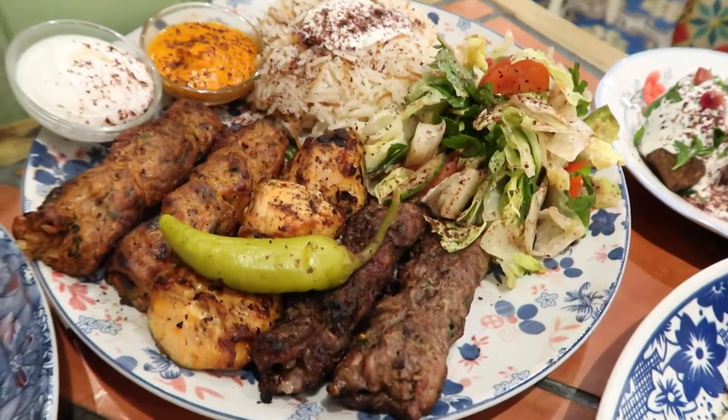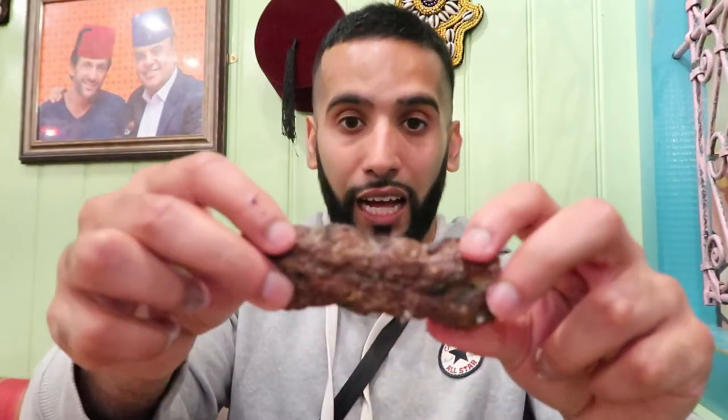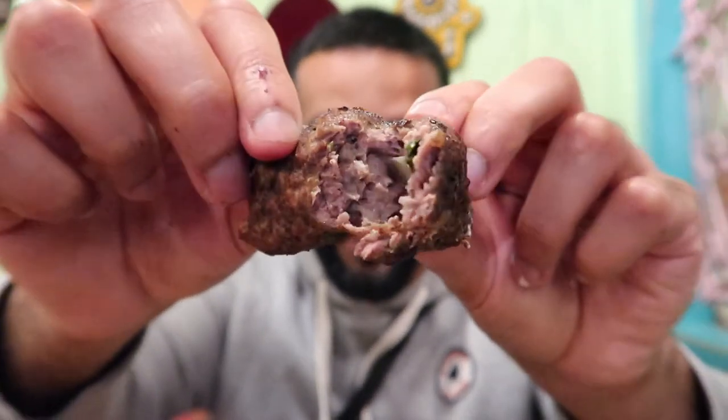Now moving on to the mixed grill. We've got lamb and chicken with some rice — looks like sweet rice — and loads of salad. I'm going to start with the lamb. You can see it's a decent-sized piece. Look at that — beautiful.